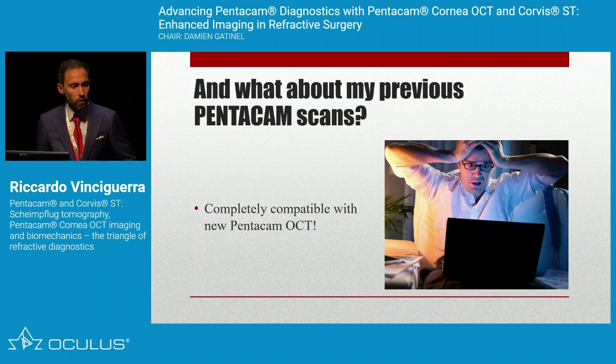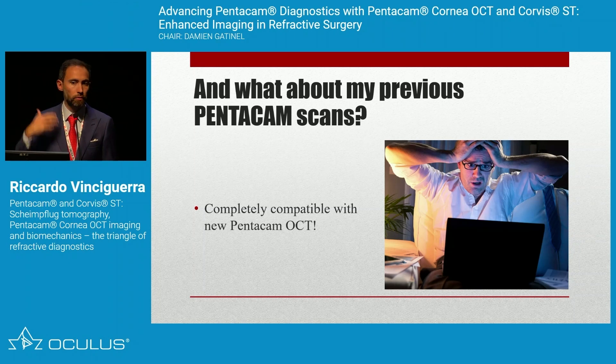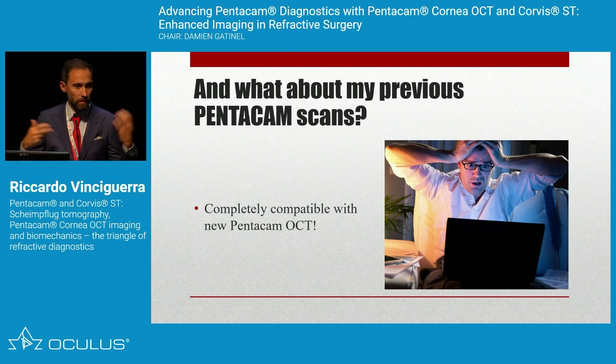What about previous Pentacam scans — can you still use them? Yes. As Renato introduced, you can still use the previous Pentacam and generate differential maps, which is a great add-on, because sometimes when you move to new technology you would otherwise have to rebuild your database from scratch.